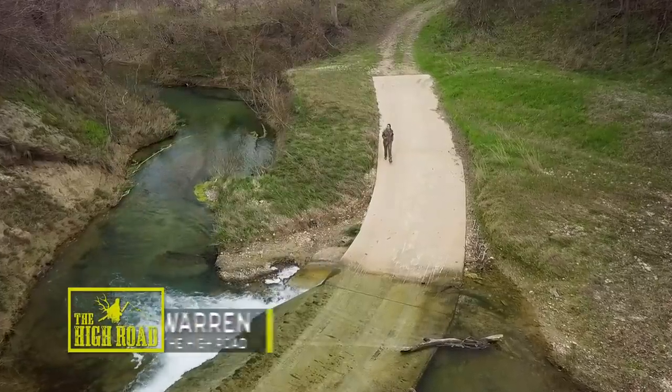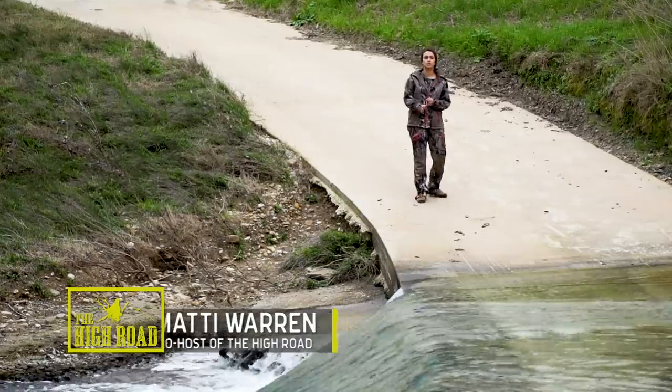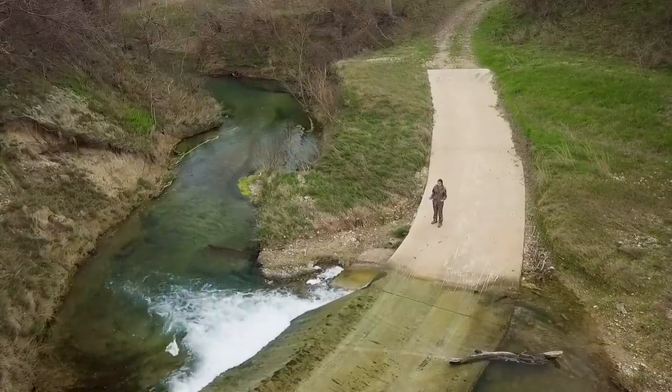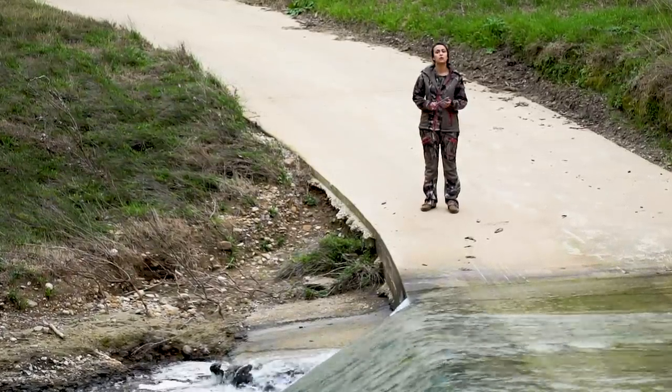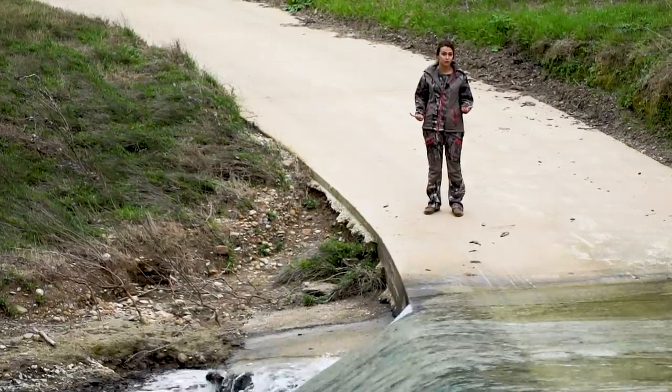Hey everybody, welcome to the High Road, and today we're going to be doing something a little different. We're going to be on a South Texas freezer filler hunt, and what makes it different is we're not hunting with any outfitter. We're actually hunting on a property that's listed for sale in Texas. So stick around, see one of the most beautiful ranches in the state of Texas, and hopefully watch me fill my freezer up.